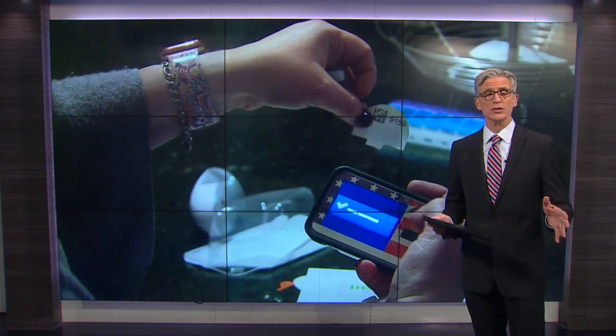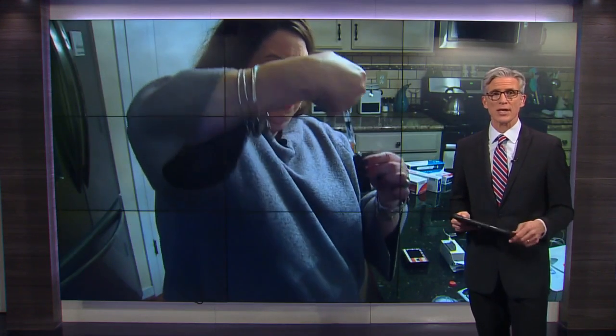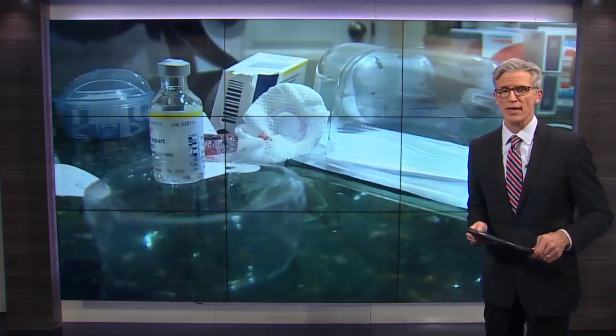Life-changing. That's what one local woman calls the promising early results of a new medical study that would make regular insulin shots obsolete for type 1 diabetics. Our Shannon Lilly tells us how it works, all new at 11.